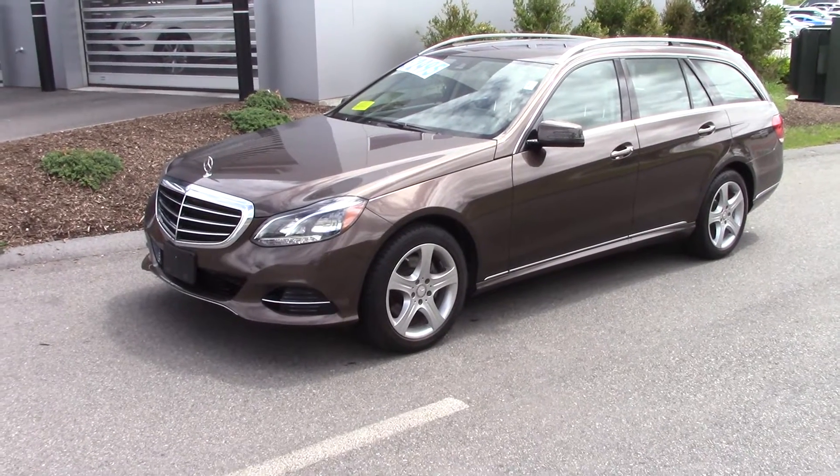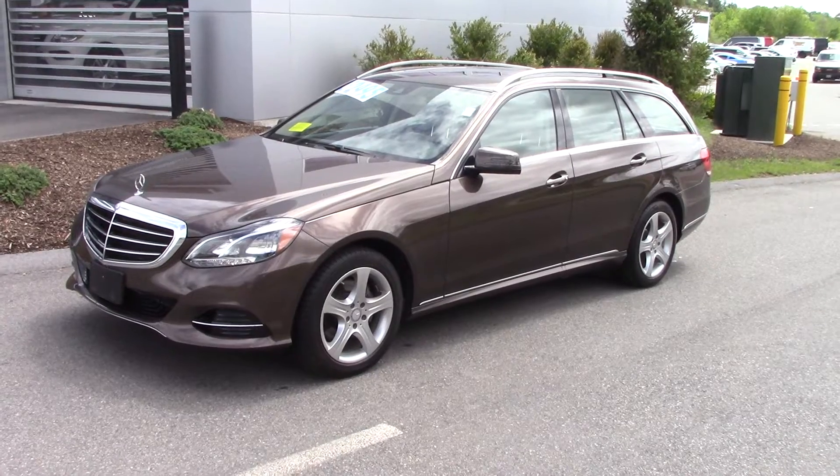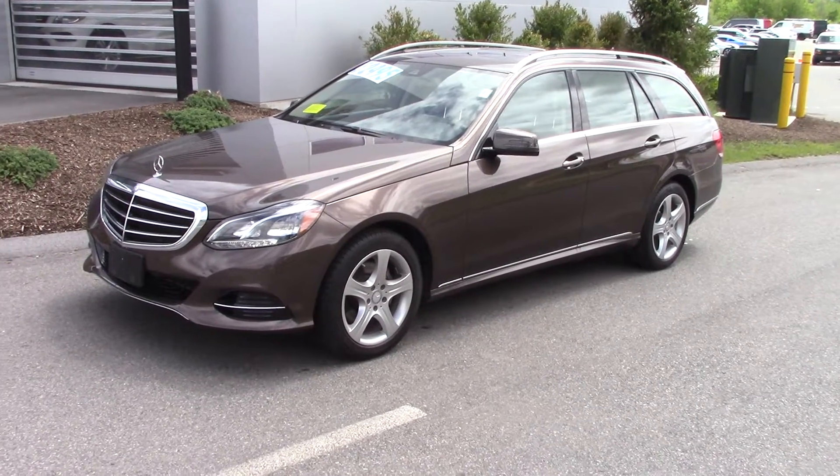Hi Judith, this is Kirk at Mercedes-Benz of Hanover, and you sent an inquiry about our E350 wagon. I thought I'd give you a good look at it before you come in.